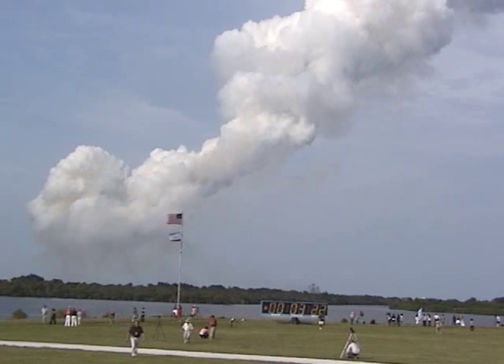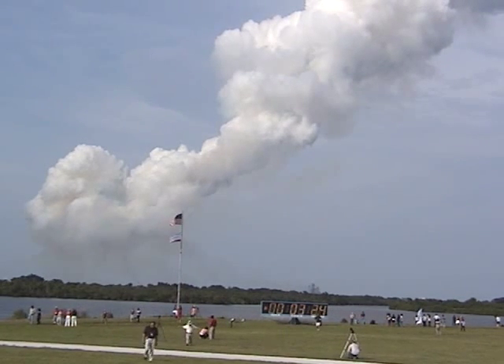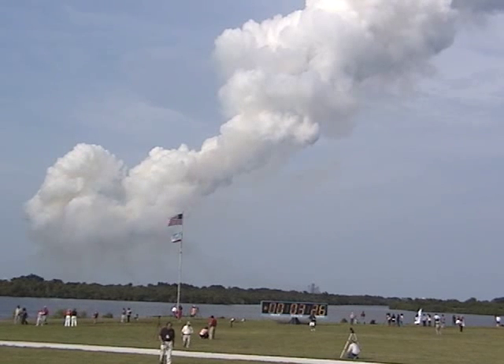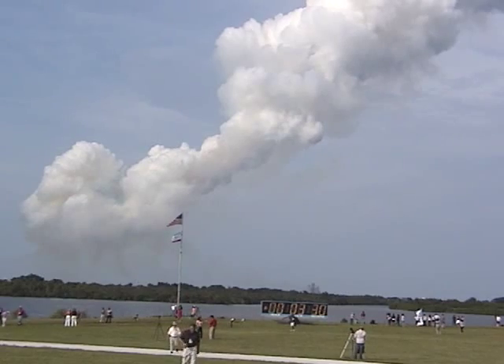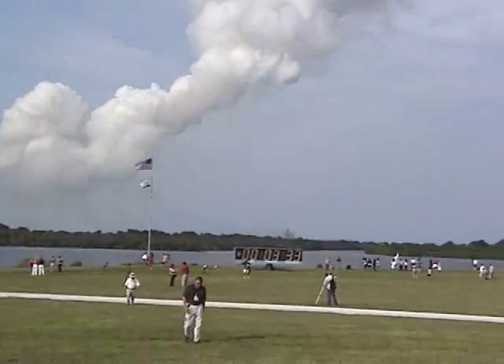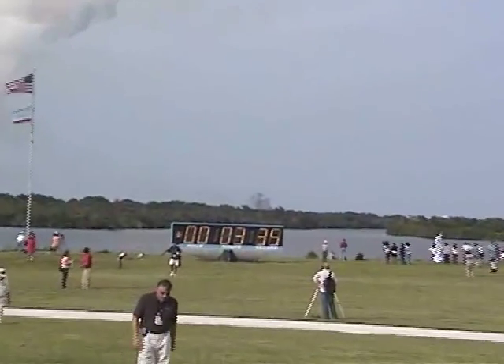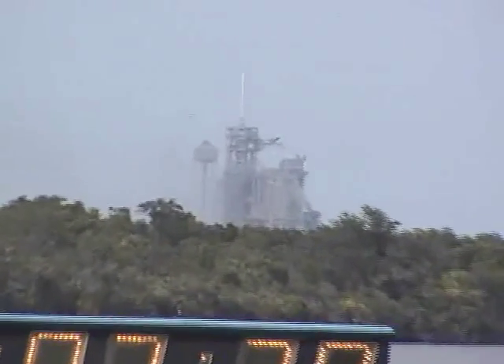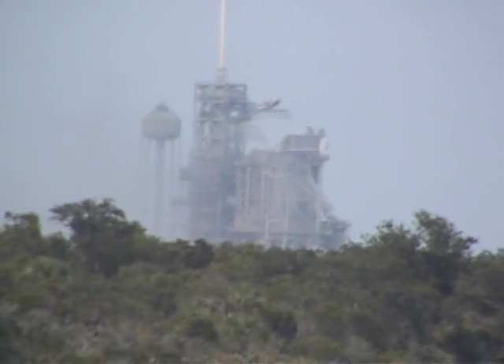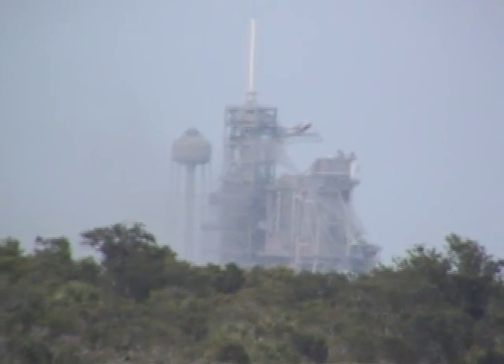After Mach 20, 3 minutes and 40 seconds into the flight, Endeavour is flying at 4,000 miles per hour. The flight officer confirms that all three main engines are performing well. Endeavour is at an altitude of 56 statute miles and 120 miles downrange from the launch site.